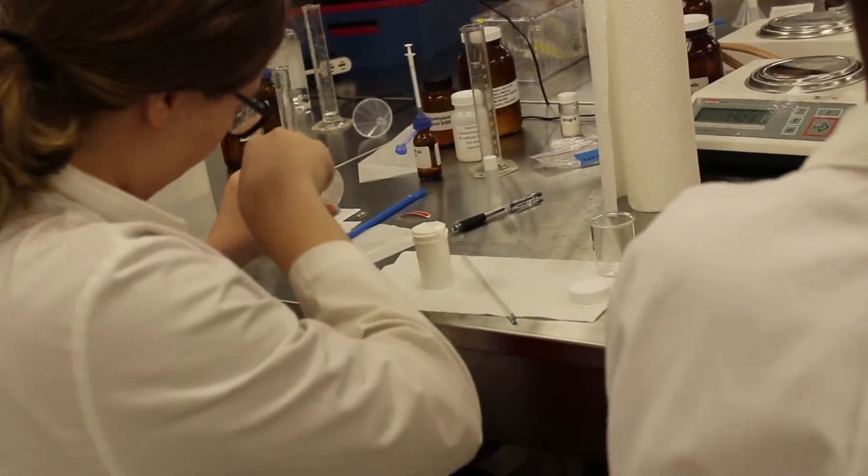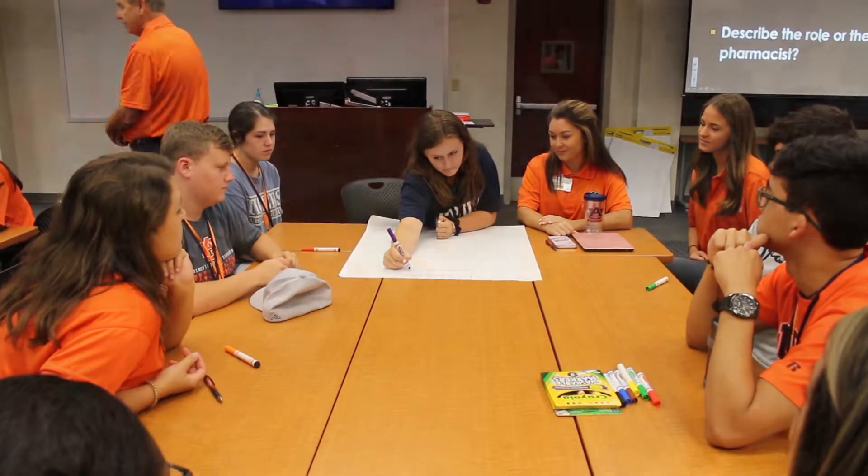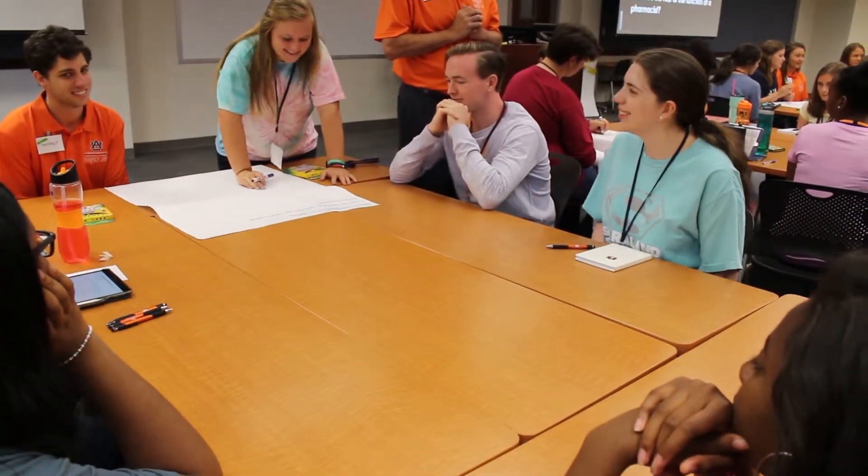It was really cool also talking about what pharmacists do and learning about all of the characteristics that you need to have to be a pharmacist, and also the career paths.